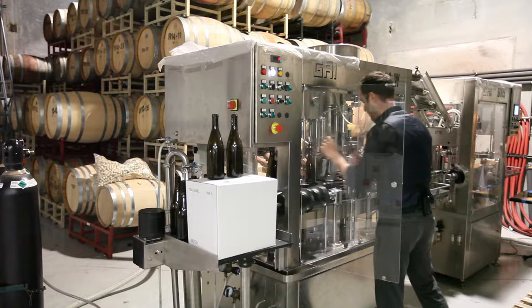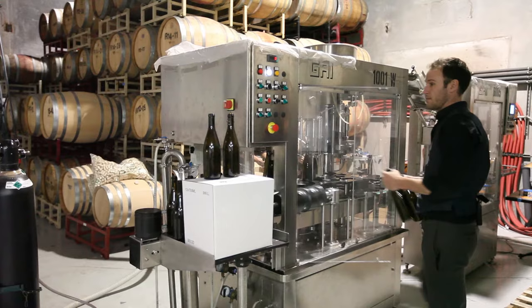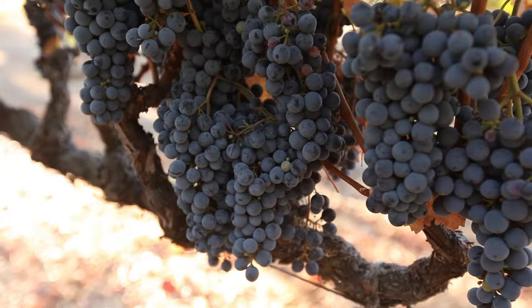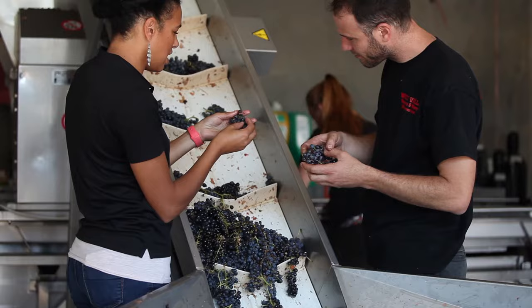We're such perfectionists here at Wisevilla that for us we want every bottle to have the perfect flavor that we've spent 18 months thinking over every day, tasting the wine weekly, monthly, going through hundreds of versions of the blends before we come to the final conclusion.